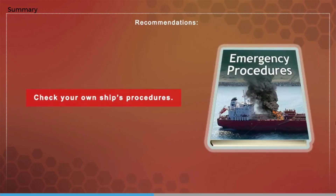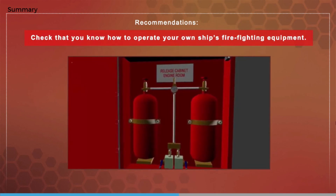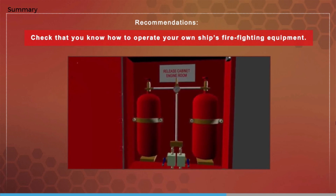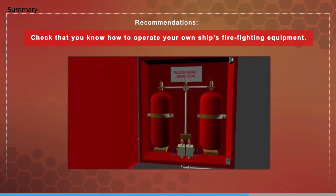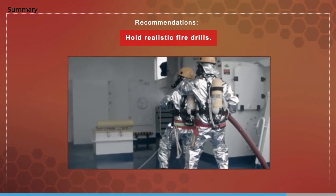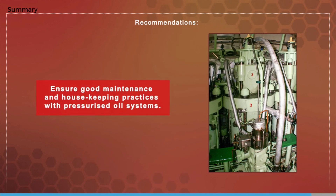Check your own ship's procedures and make sure you know how to operate your own ship's firefighting equipment. Access to equipment is sometimes limited for operational and safety reasons; for instance, opening the door to the CO2 cabinet will usually stop ventilation fans and cause machinery to stop. There is also an inherent risk of accidental release with CO2 systems, so make sure access to such equipment is properly authorized and controlled. Take engine room fire drills seriously, and remember prevention is better than cure — ensure good maintenance and housekeeping practices, especially with pressurized oil systems.